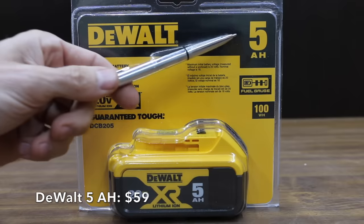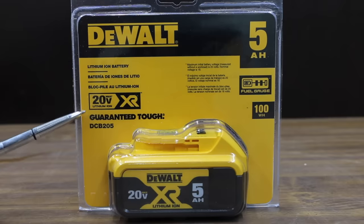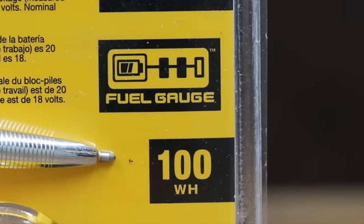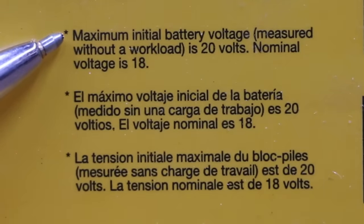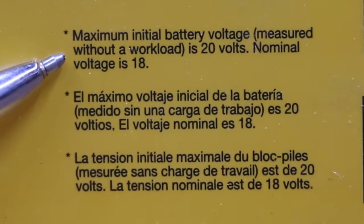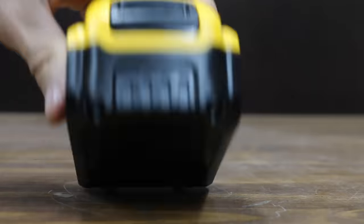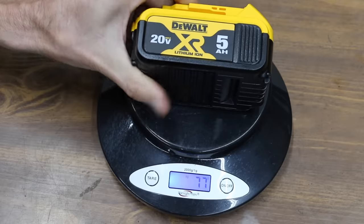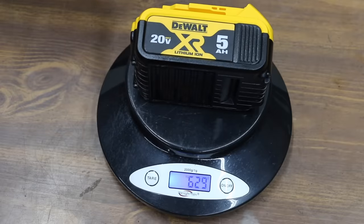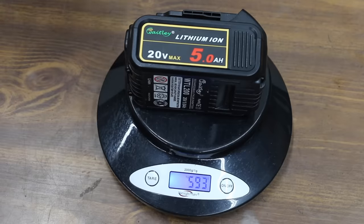At $59, this is the DeWalt 5-amp-hour 20-volt Max lithium-ion battery, which claims to deliver 100 watt-hours. The maximum initial voltage is 20 volts and nominal voltage is 18. Cells are made in Malaysia and the pack is assembled in Mexico. The DeWalt weighs 629 grams, which is 36 grams heavier than the Whitley brand.